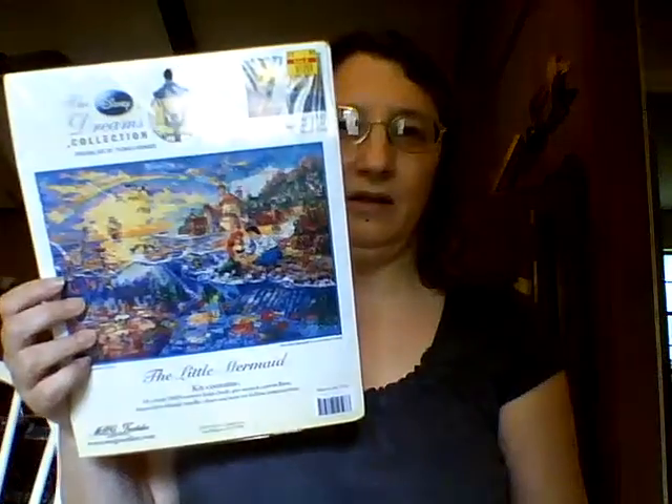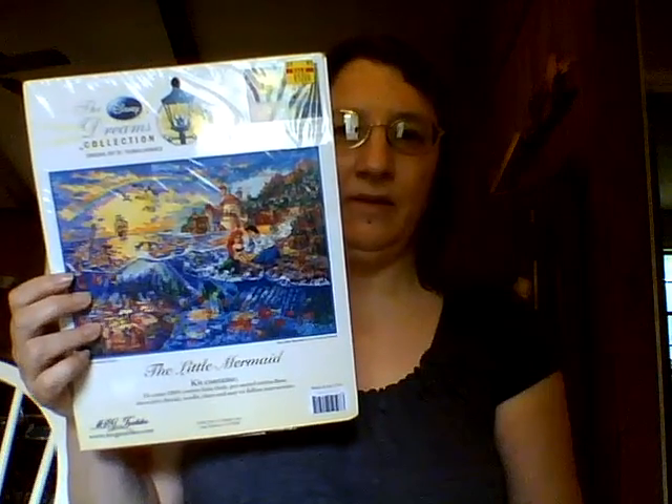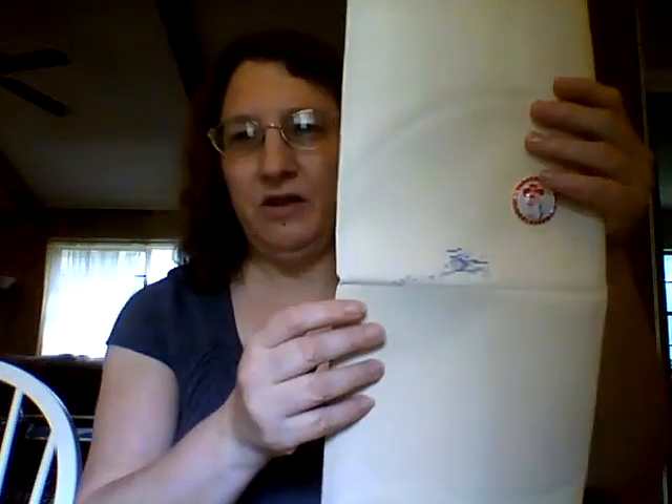I've also started Little Mermaid. This is part of Cross Stitch and Discuss's Disney Dream Stitch Along. I bought this one really heavily discounted at Hobby Lobby — only $12. So it doesn't have much of a start, just a little bit. And there's my Little Mermaid needle minder. I don't have a lot of needle minders, just a few.